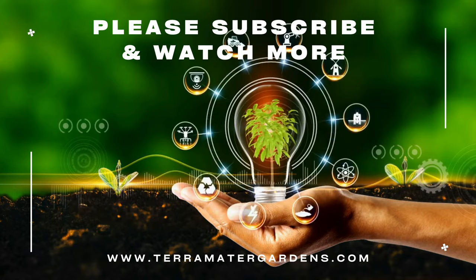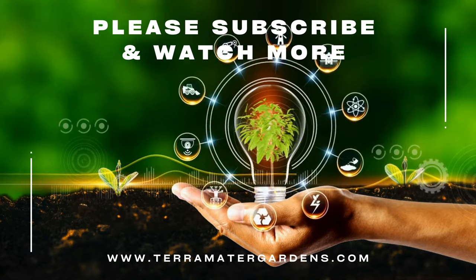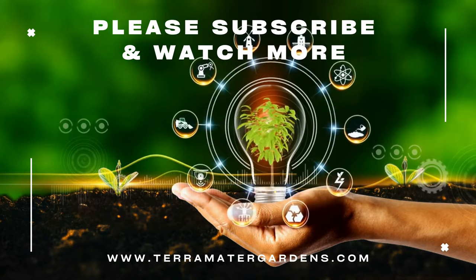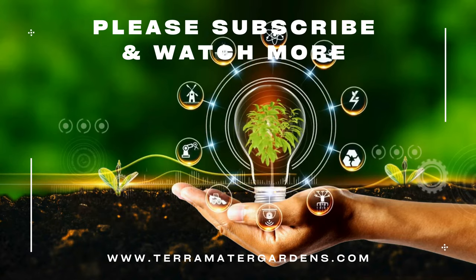of Gold Creeping Jenny is sure to brighten any landscape. And that's it for today — thanks for watching! Don't forget to like, comment, or subscribe for more plant info and content. Farewell!